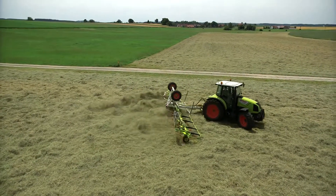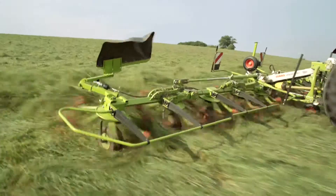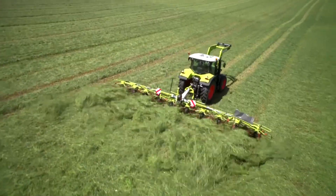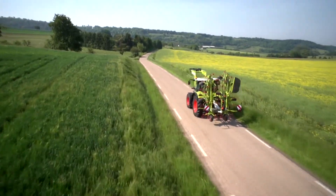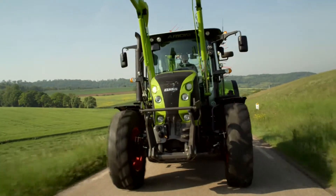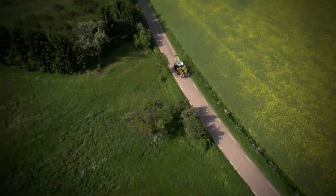The new Volto 1100 is the widest, punchiest and most powerful three-point tedder in the world. It's the perfect all-rounder for discerning customers in hay and silage. Wider, faster, further — the new Volto 1100.